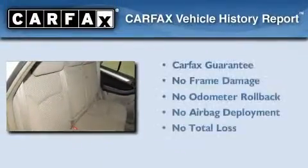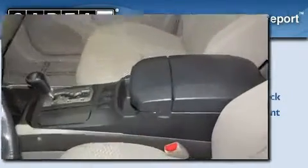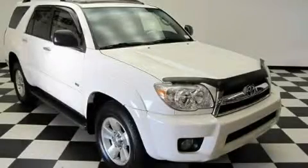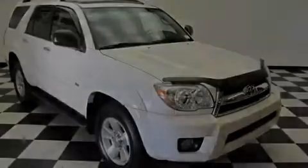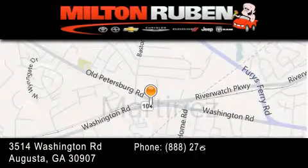Not to mention that this Toyota qualifies for the Carfax buyback guarantee. This vehicle won't last long at this price. Call and arrange a test drive now. Come experience the Drive Baby advantage here at the Milton Rubin Superstore.